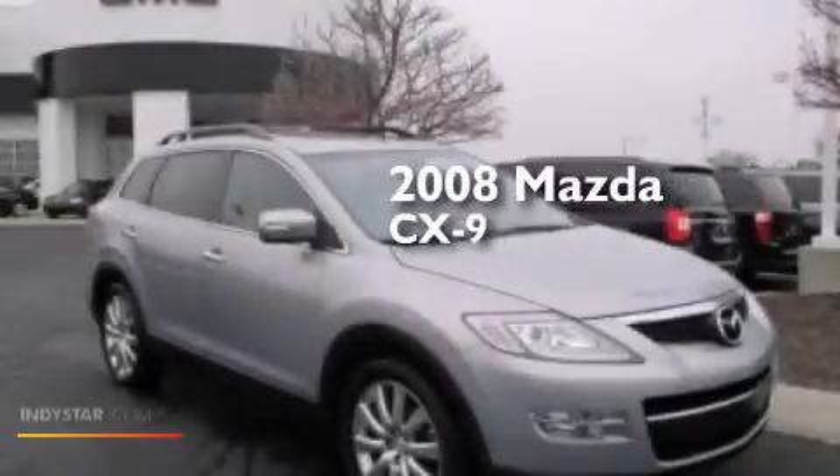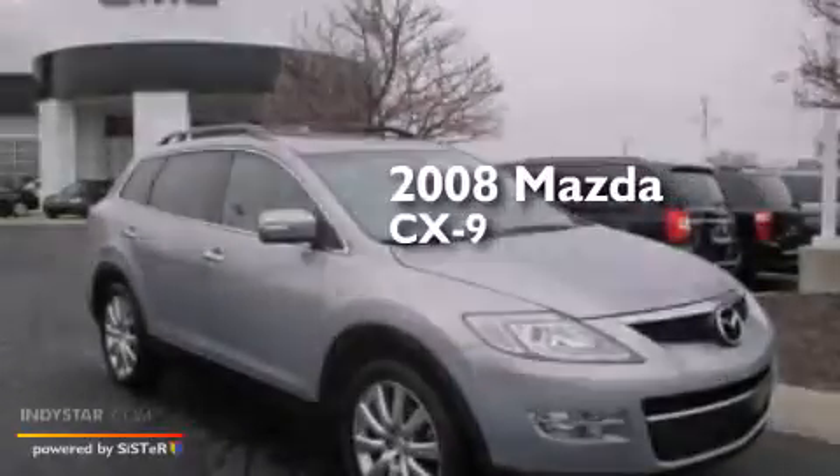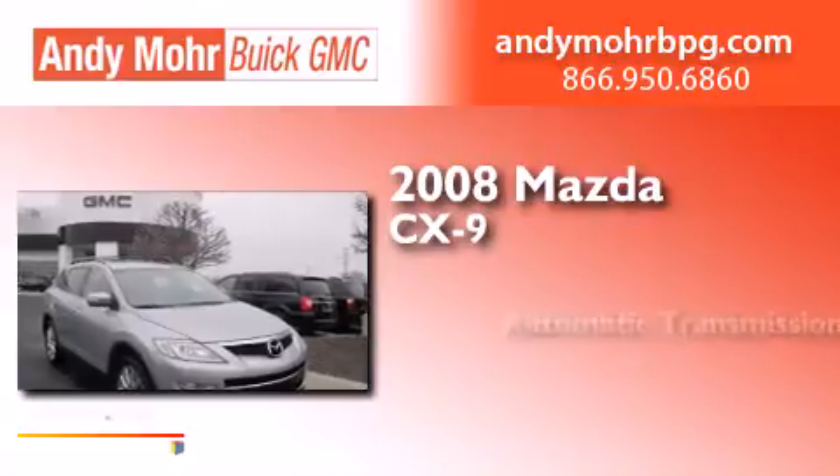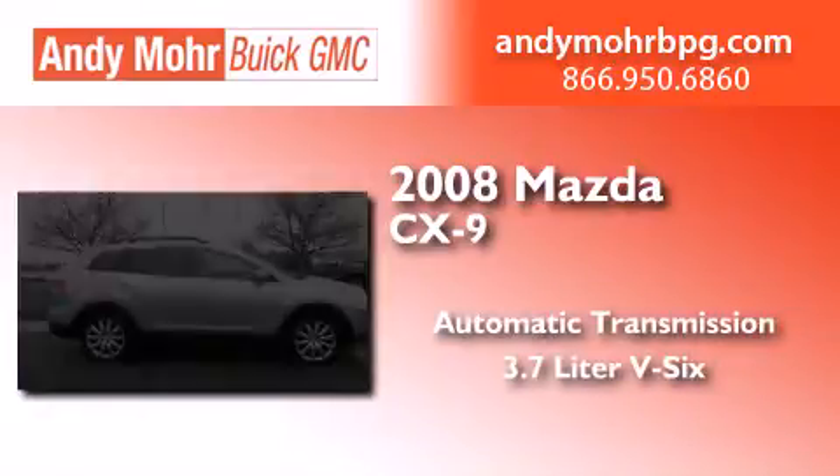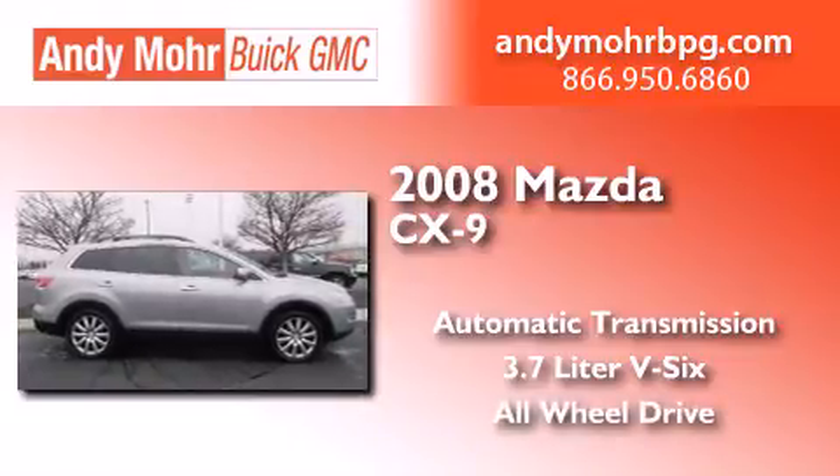This is a 2008 Mazda CX-9. This crossover has an automatic transmission, a 3.7 liter V6, and the added safety and control of all-wheel drive.